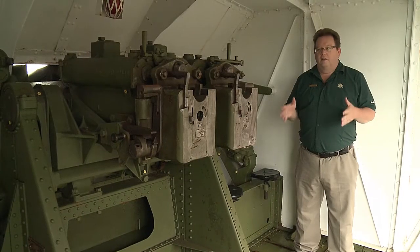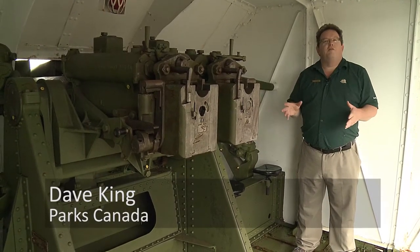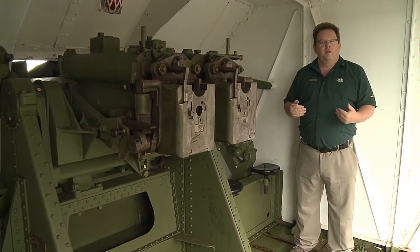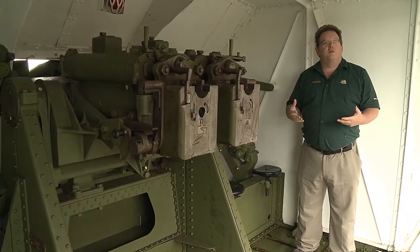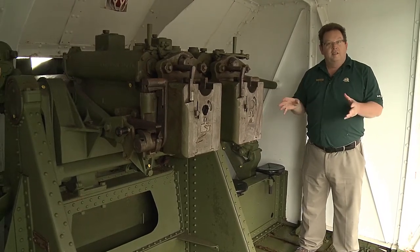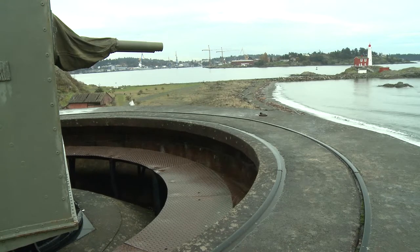We're standing inside the shield of the twin six-pounder Coast Artillery gun. We refer to this as the fastest gun in the West because it was a very modern piece of equipment put in in 1945. It could fire 72 rounds a minute. The only target it was concerned with were torpedo boats — very small, fast-moving, unarmored targets. So this gun had to be able to fire fast and also to swing or traverse quickly in order to follow those targets.